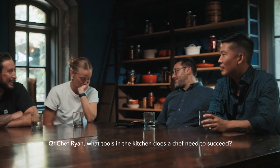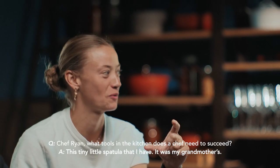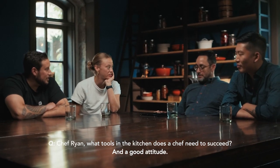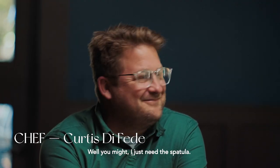Chef Ryan, what tools in the kitchen does a chef need to succeed? This tiny little spatula that I had — that's it. That was my grandmother's. And a good attitude. So we're not going to succeed then. I just need the spatula.